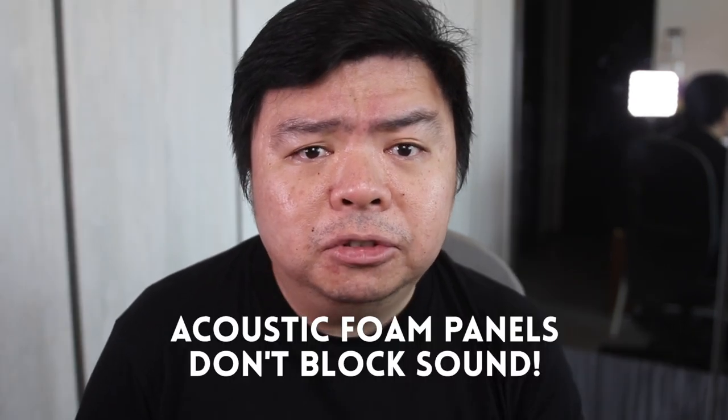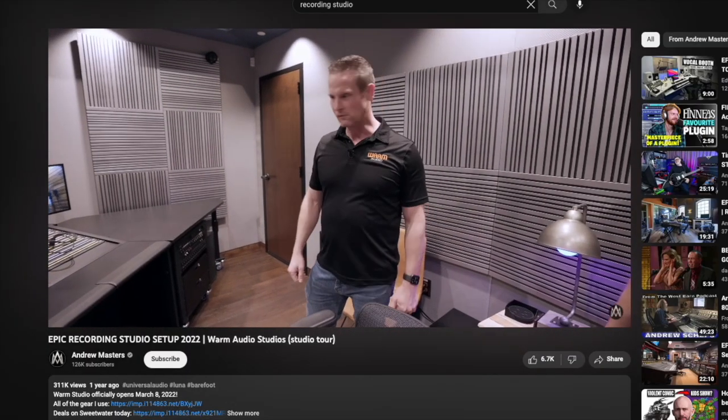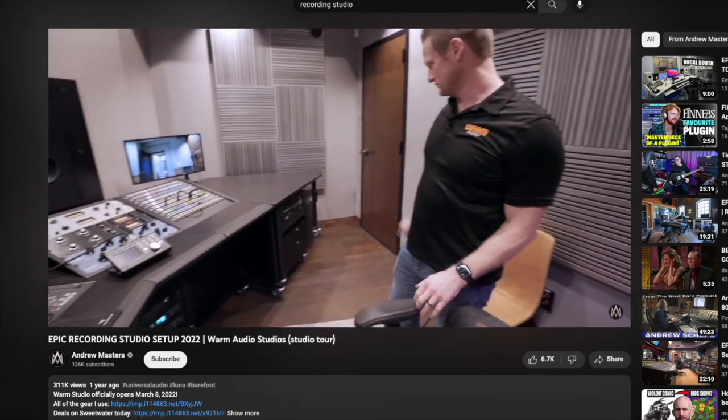I'll follow up this video with one where the panels are installed as they were originally designed, but for now I've managed to put together a series of tests. Before we go any further, I need to be crystal clear: acoustic foam panels don't block sound. Don't buy foam panels thinking that you'll be able to soundproof your room — blocking sound to that extent requires structural changes. When you look at recording studios with all that fancy foam on the walls, don't assume it's the foam blocking sound through the wall. It's not. They've added layers of mass, caulk, and isolation to the wall first to block sound from travelling through, then added foam to reduce echoes in the room.